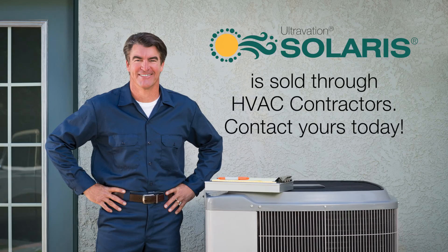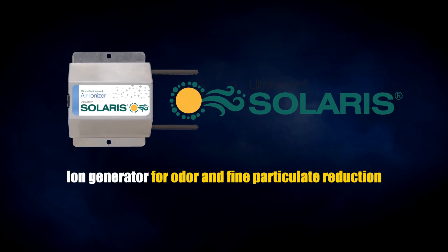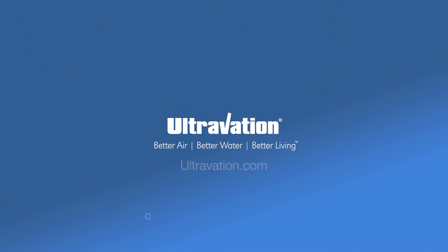Contact your HVAC contractor to find out more about the Solaris Ionizer for HVAC systems. Made in the USA by Ultravation, the leader in indoor air quality products.